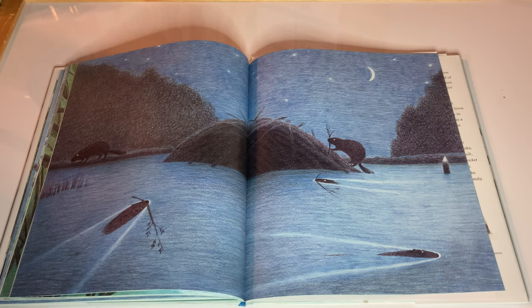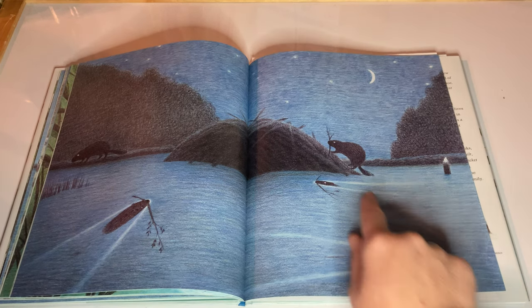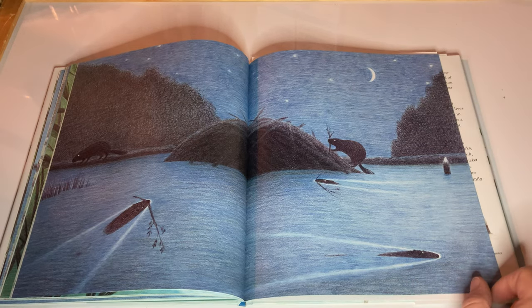Oh, look at everything that's going on here. They're working, moon's out, several stars.